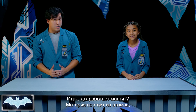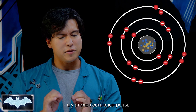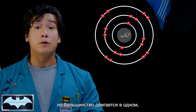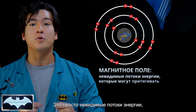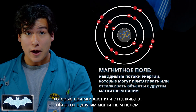So, how does a magnet work? Most matter is made up of atoms, and in these atoms there are little things called electrons, which have a negative electric charge. Now, electrons can move around in all directions, but when most of them move in the same direction, they create something called a magnetic field — an invisible current of energy that can either attract or repel objects with other magnetic fields.